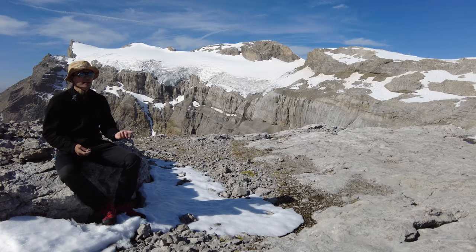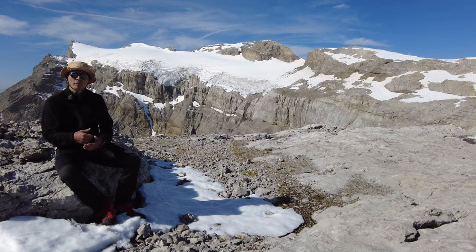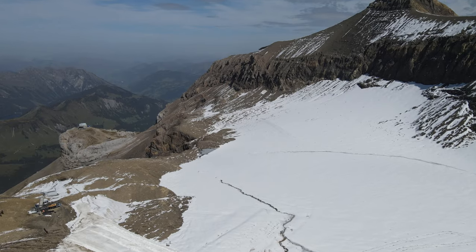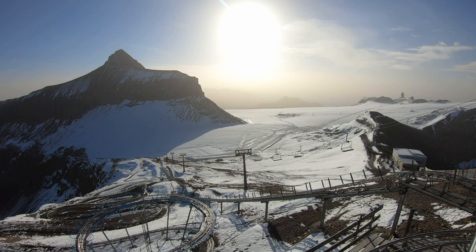Nowadays, glaciers are impacted a lot by climate change, so they are evolving very, very quickly. It's important to know how they move in time and how they react to climate change in order to predict their melting. Two PhD researchers from the University of Lausanne are studying different glaciers across Switzerland.